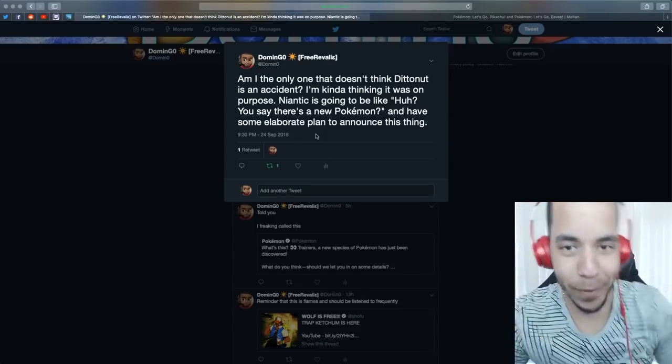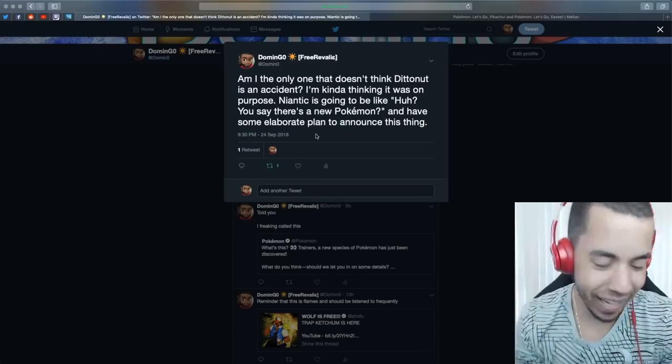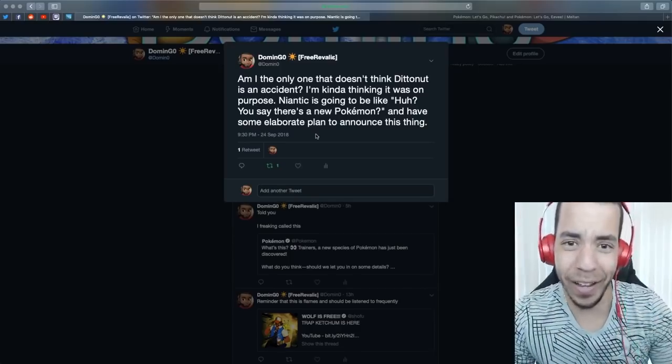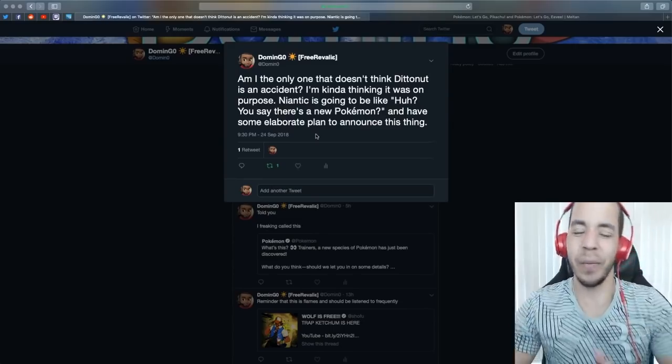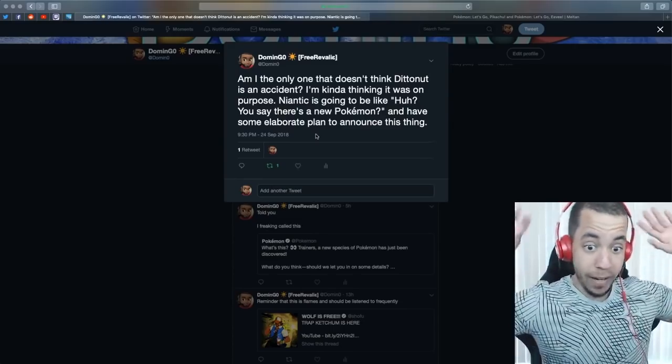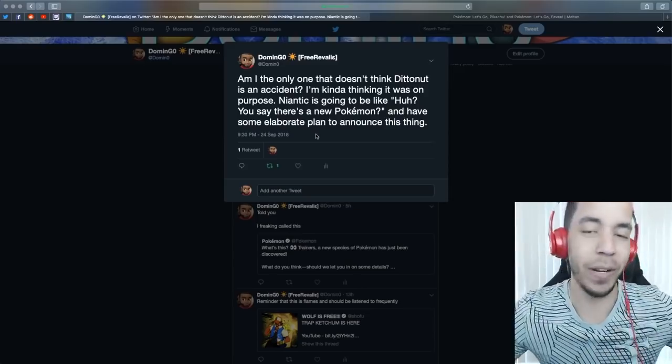I knew it, 100%, I knew it. Last night I made this tweet: 'Am I the only one that doesn't think DittoNut is an accident? I'm kind of thinking it was on purpose.' Niantic's going to be like, you say there's a new Pokemon and have some elaborate plan to announce this thing.